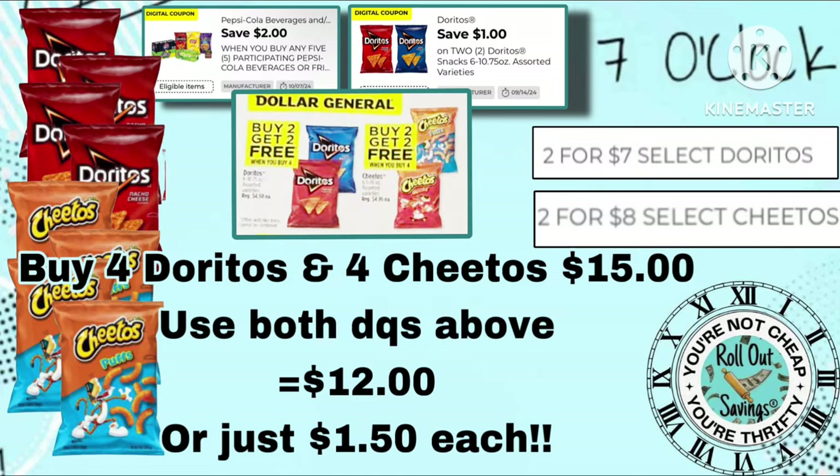You can also choose the third option, which is to buy four Doritos and four Cheetos, use both the $2 off five coupon and the $1 off two Doritos coupon along with your buy two get two free sales. You're going to pay right at $12.